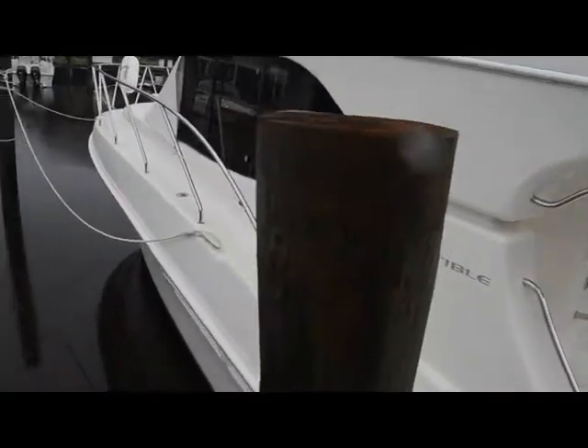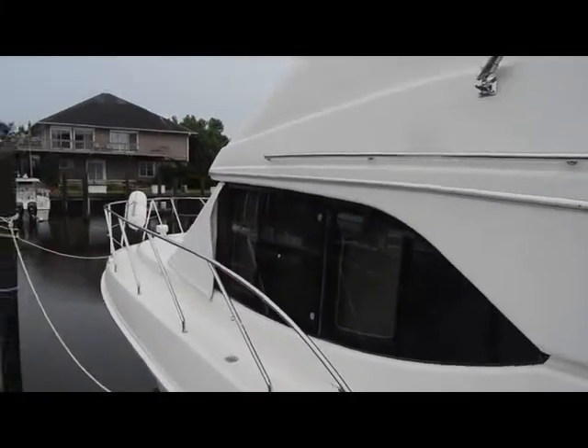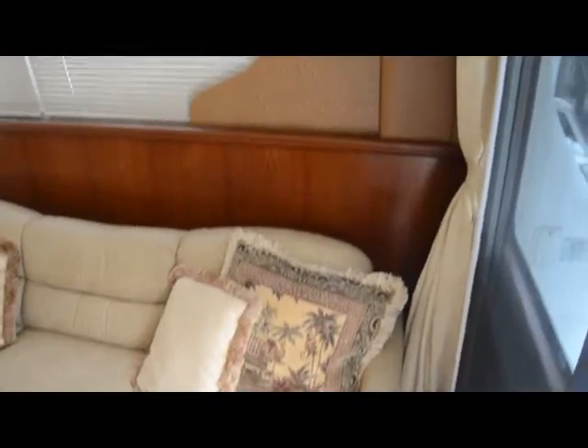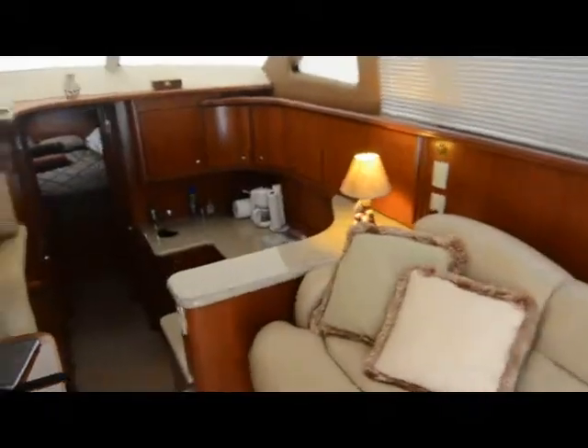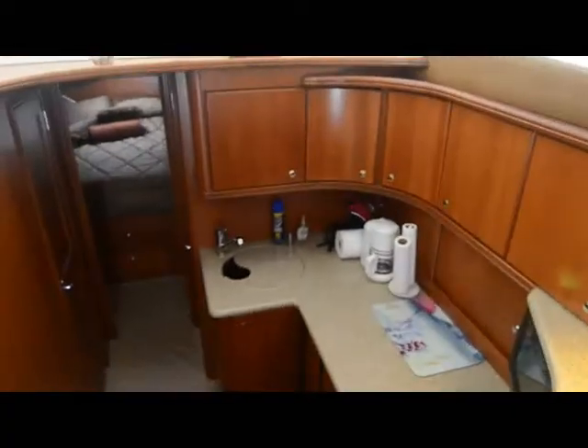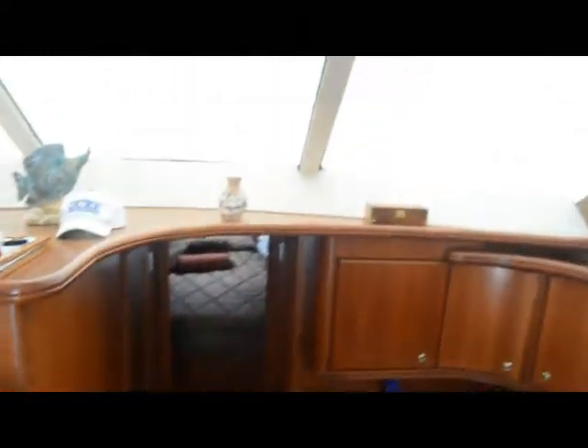The boat has been lightly used, only has 200 hours on her Volvo diesels. Interior is very nicely appointed, very nice woodwork. She has an electric folding sofa in the salon, as well as an L-shaped sofa in the salon. Flat screen TV, she has a satellite system, overhead rod storage.